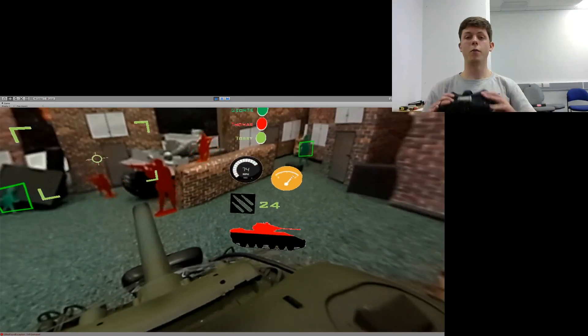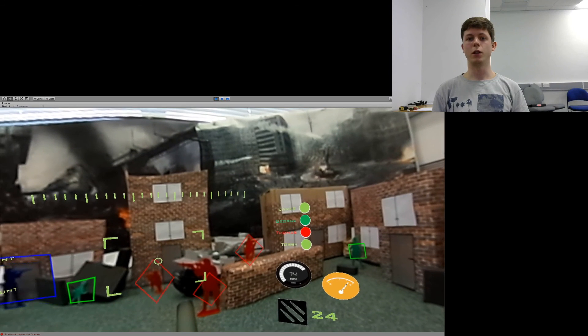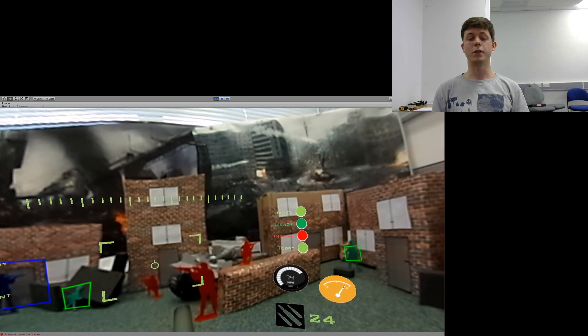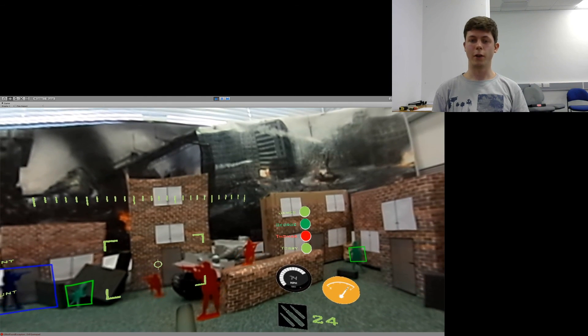I hope you enjoyed this demonstration of my Transparent Tank system, and I hope you saw the potential of this technology in saving the lives of our troops. Thank you for watching.